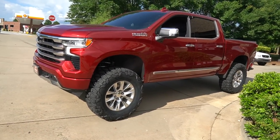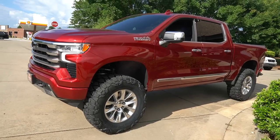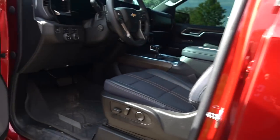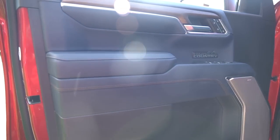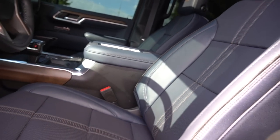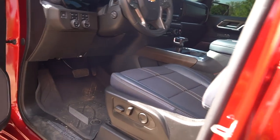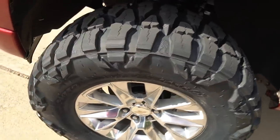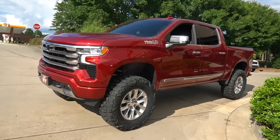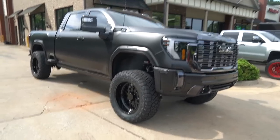Chrome window trim, chrome mirrors, chrome door handles, chrome accents down the side - freaking beautiful. The factory wheels actually accent it very nicely. We did a 6.5 inch BDS kit with the 37s - might be the greatest daily driver setup we've ever seen on one of these new body style trucks. We can do a leveling kit in 33 inch Mud Graps or a 35 on like a 3.5, but the 6.5 with the 37s is freaking beautiful. Blue door panels, blue seats, center console blue - the blue on red is freaking beautiful. It's got a little High Country stitching - freaking beautiful truck.